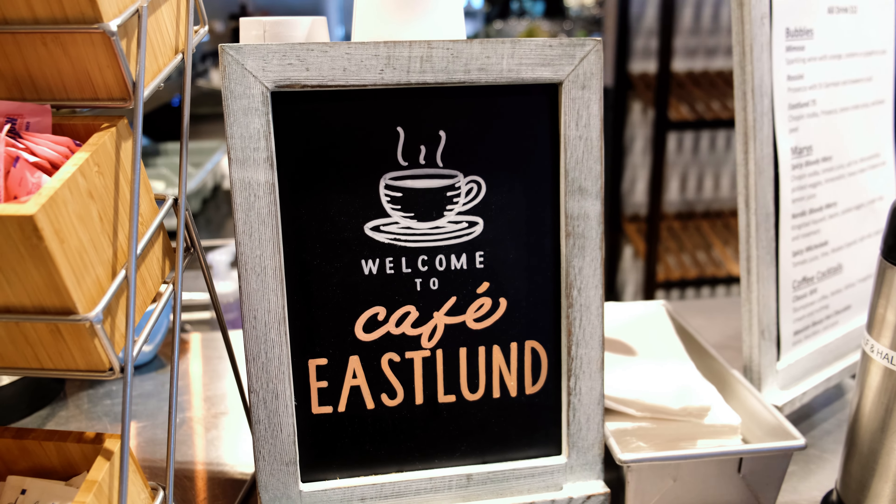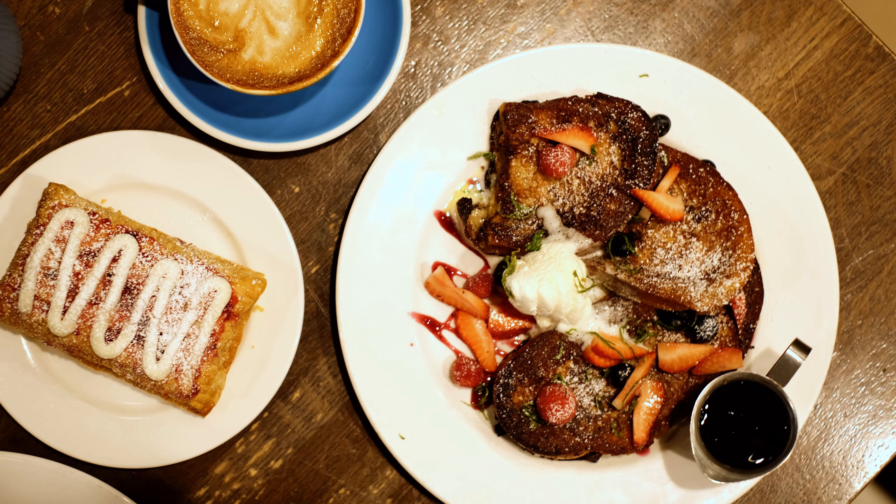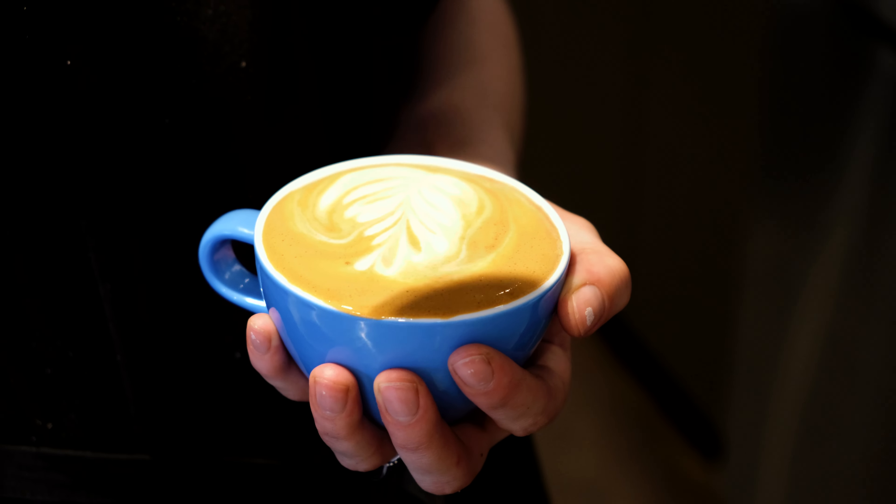We're having breakfast at Eastland Cafe, conveniently located on the lobby level. They even serve Stumptown Coffee, an institution and coffee shop here in Portland.